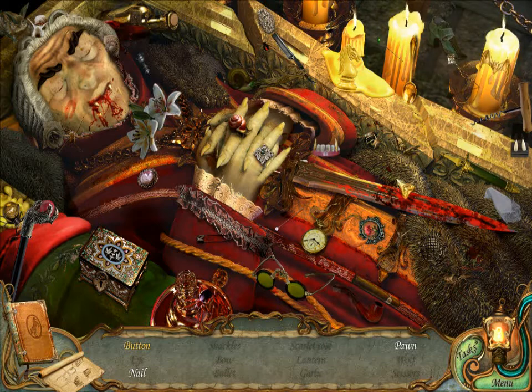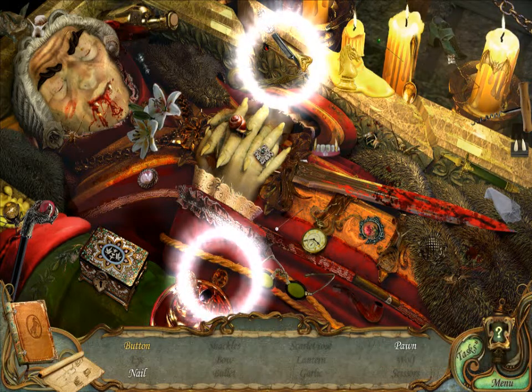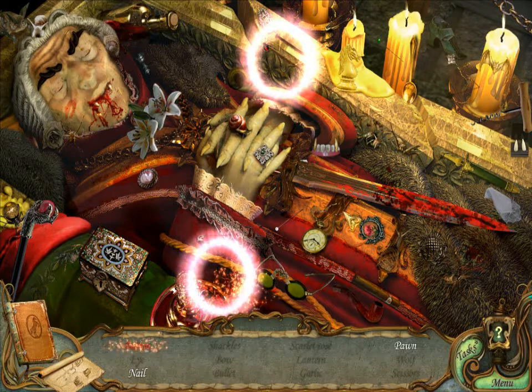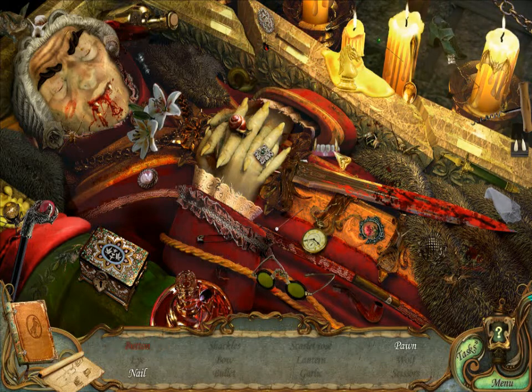I don't know. What is up with the button? Okay, I would not have guessed that. Nail and Pawn. Oh, there's the nail. Yes. Okay, so just a pawn.